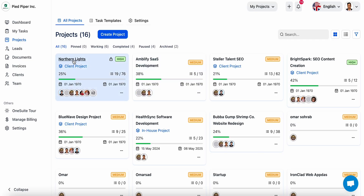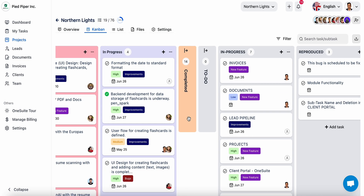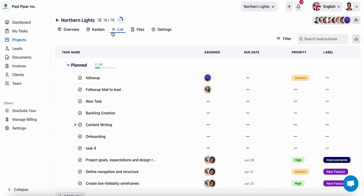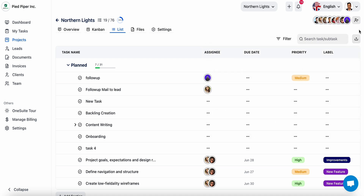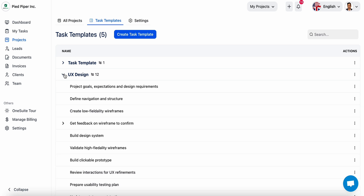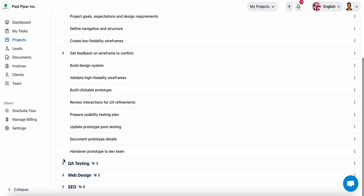You can manage your projects, leads, clients, contracts, and invoicing all from one simple platform. When it comes to OneSuite's project management tools, you'll recognize the Kanban board, checklist, and filter features, along with all the tools your team needs to finish projects on time. But with OneSuite, there's more than meets the eye — you can create unlimited task templates for repeat projects.